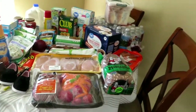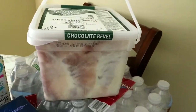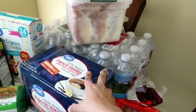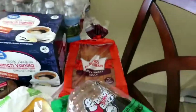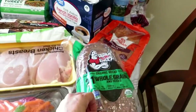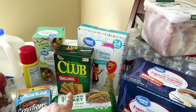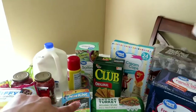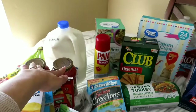So this is $173 worth of items here. Anthony of course had to get his fattening ice cream. We got ice cream cones, water, some French vanilla grape value coffee, Hawaiian rolls, Dave's Killer Bread — is that what it's called? Yeah. And then we ended up getting the Club original crackers and some saltine crackers.